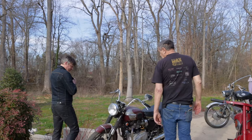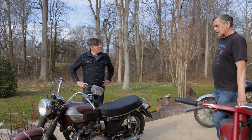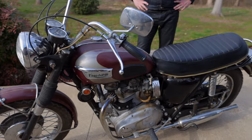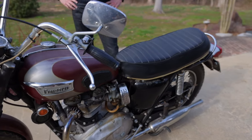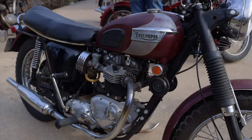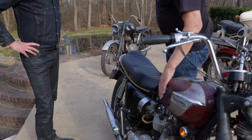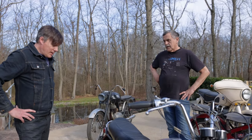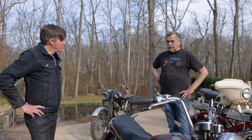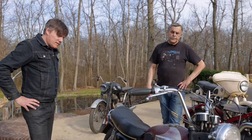Next is Triumph. This is actually my daily rider. I've had this bike well over 10 to 15 years now. It's unrestored. It's a 1970 Bonneville. I don't ride it as often as I like to, but it'll start right up and go anywhere. From an oil-in-frame perspective, that would be the year after this? Oil-in-frame started in 1971 — so this is the last year of the classic Triumph, if you will.